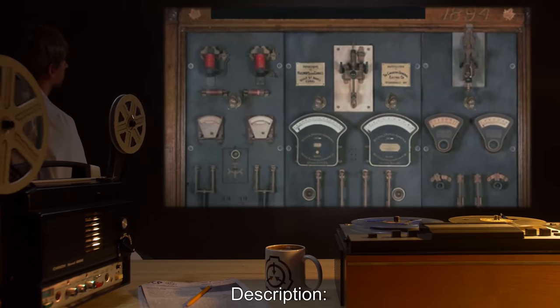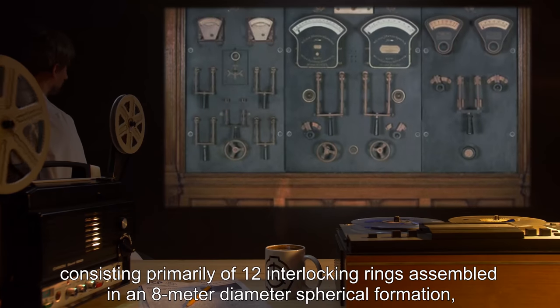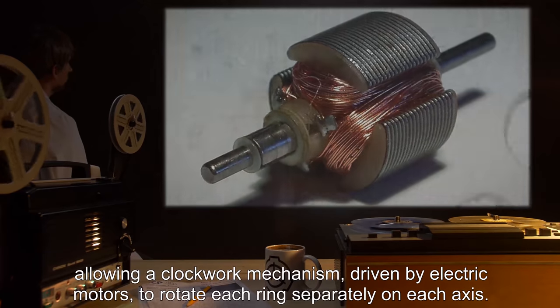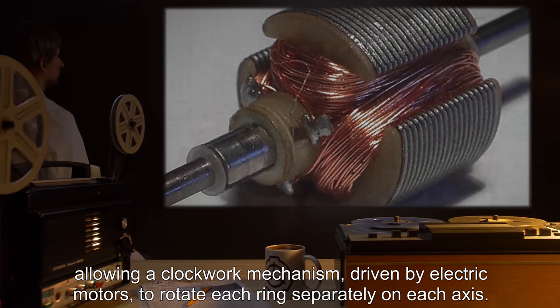Description: SCP-319 is a mechanical device constructed circa 1894, consisting primarily of 12 interlocking rings assembled in an 8-meter diameter spherical formation, allowing a clockwork mechanism driven by electric motors to rotate each ring separately on each axis.